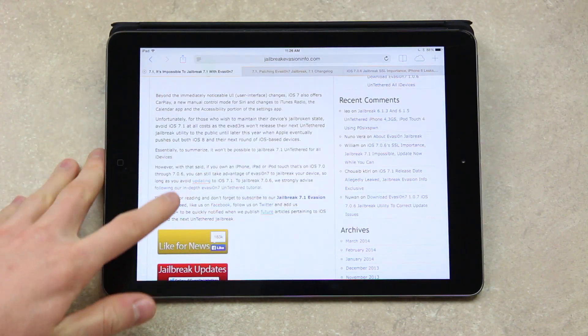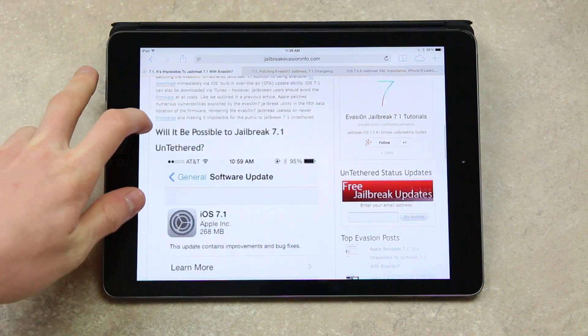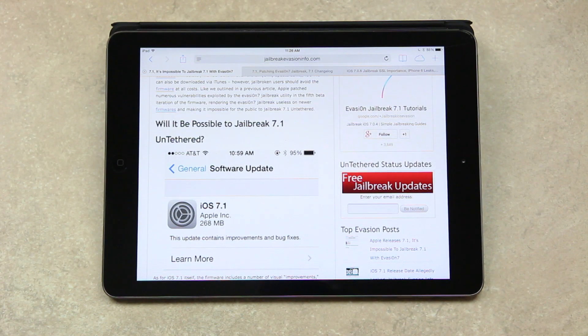I also wanted to go back and briefly discuss iOS 7.1. Remember that if you update to iOS 7.1, you will not be able to jailbreak until the Evaders release their next utility, which won't be until after Apple pushes out iOS 8 and their next round of iDevices. The vulnerabilities required to jailbreak are precious and rare — the Evaders don't want to burn through them. They want them to function on newer devices in the future, and by waiting they're keeping Apple in the dark as to which vulnerabilities they actually have access to.